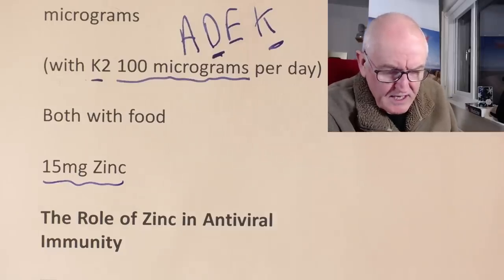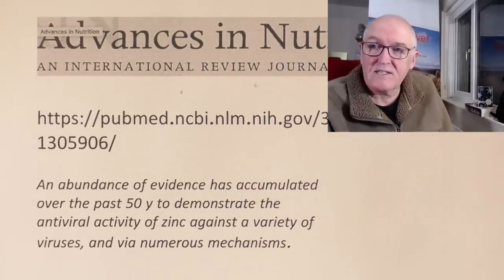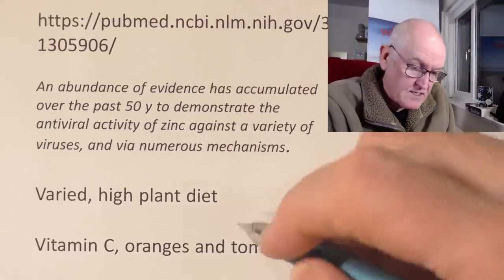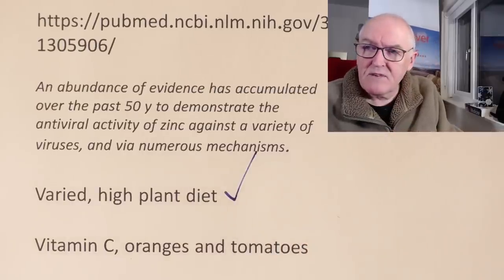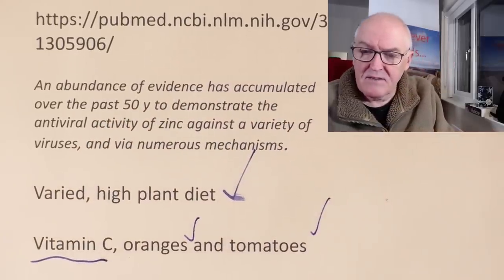Here's one example: 'The role of zinc in antiviral immunity,' from Advances in Nutrition. An abundance of evidence has accumulated over the past 50 years to demonstrate the antiviral activity of zinc against a variety of viruses via numerous mechanisms. I don't eat a huge amount of meat, so I tend to take zinc to supplement that for immunity and other reasons. I also try and have a varied high plant diet, thanks to Professor Spector, who's advised this for me because of the microbiome. Vitamin C is important, but personally I eat some oranges and tomatoes, so I think I get enough vitamin C and don't supplement it.